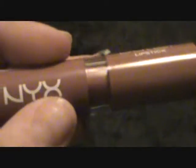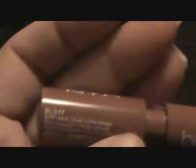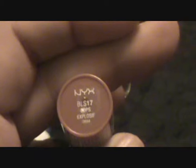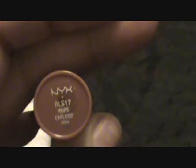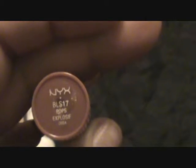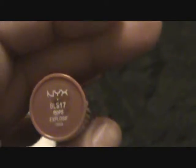Next is a NYX Butter Lipstick. Does it have a color? It's called 'Pops' — Pops Explosive or something like that. Anyway, it looks like kind of a brown color, which is kind of cool.